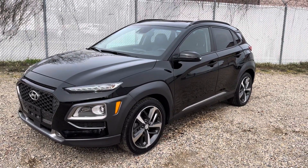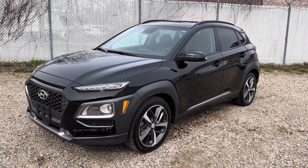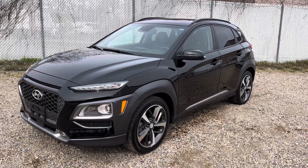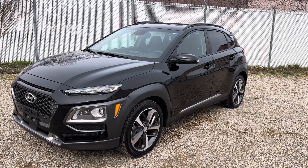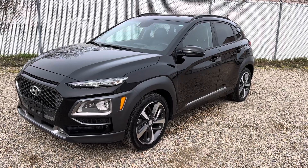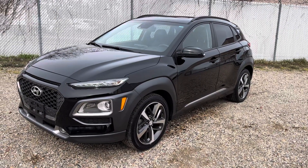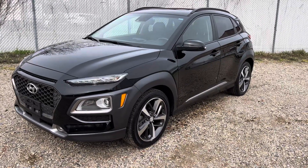2019 Hyundai Kona Ultimate all-wheel drive with 50,000 miles, black with black leather interior, sunroof, power seats, lane keep, blind spot, brake assist — you name it, this car has it. Apple Play, navigation — I'll be honest with you, I don't even remember all the options this vehicle came with. Top of the line for 2019, it has everything.